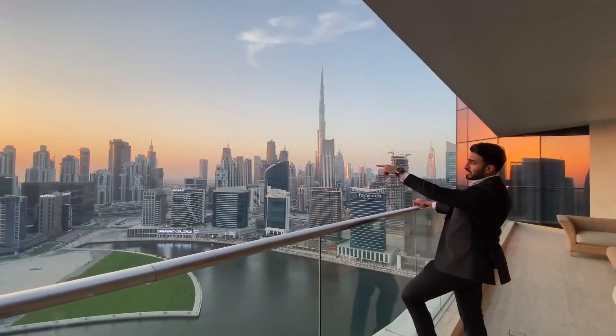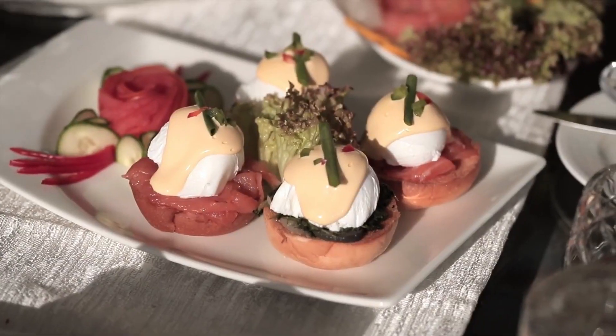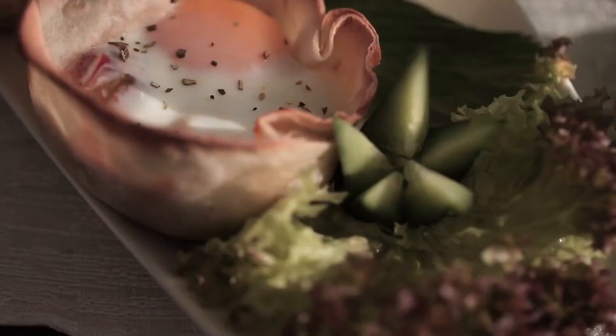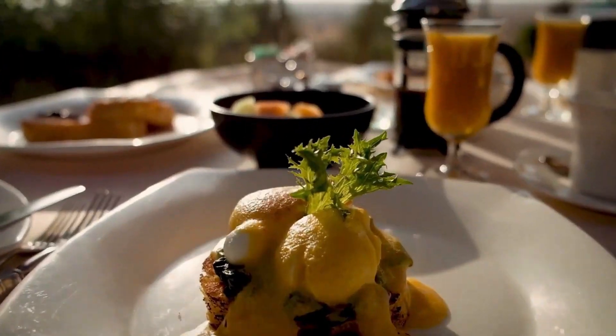Emirates Hills also offers a range of amenities for its residents, including a community centre with a pool, gym, tennis courts, and a supermarket. The community is conveniently located close to major highways and is just a short drive from Dubai's major attractions and business districts.